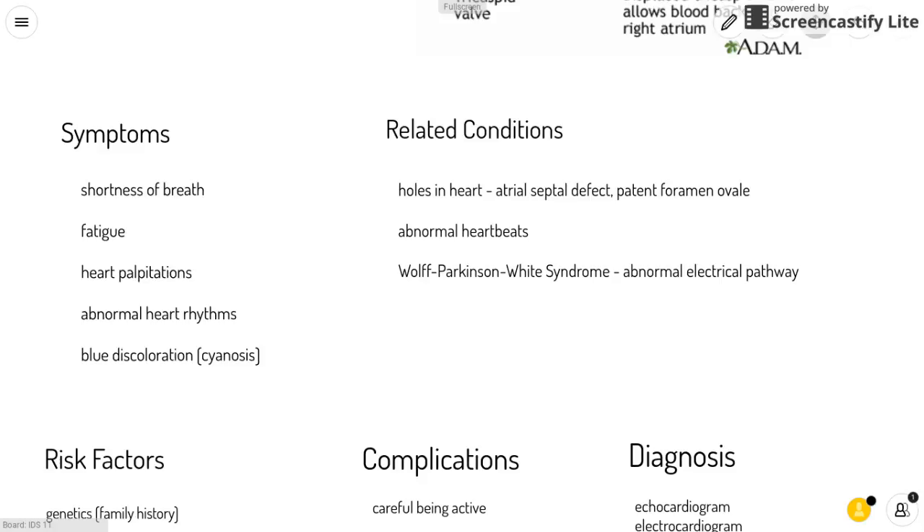Other related conditions include abnormal heartbeats such as rapid heartbeats called tachycardia, which can cause fainting spells called syncope. Another related condition is Wolf-Parkinson-White syndrome, which is when there is an abnormal electrical pathway in the heart and can lead to very fast heart rate and fainting spells.